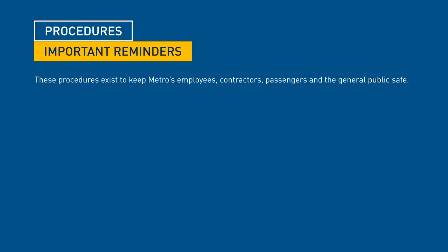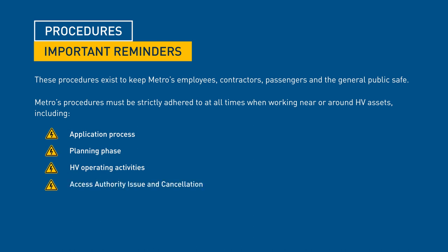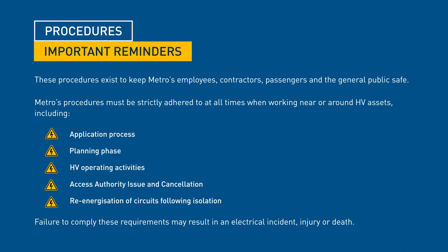These procedures exist to keep Metro's employees, contractors, passengers and the general public safe. Metro's procedures must be strictly adhered to at all times when working near or around high voltage assets, including the application process, planning phase, high voltage operating activities, access authority issue and cancellation, and re-energisation of circuits following isolation. Failure to comply with these requirements may result in an electrical incident, injury or death.